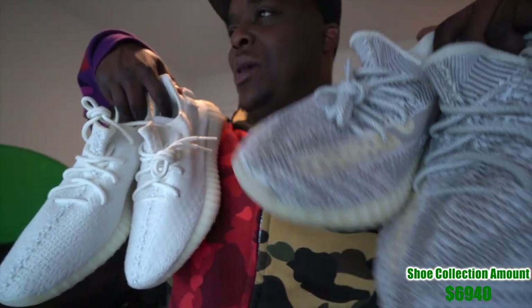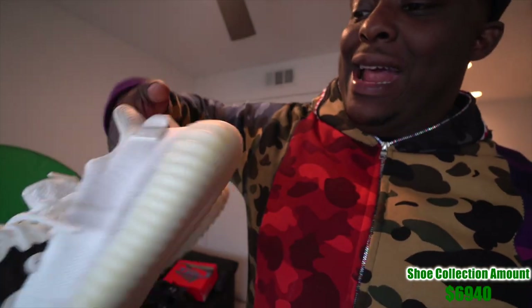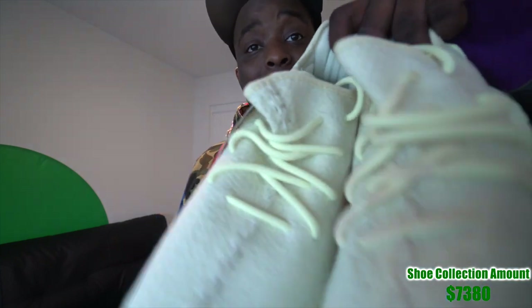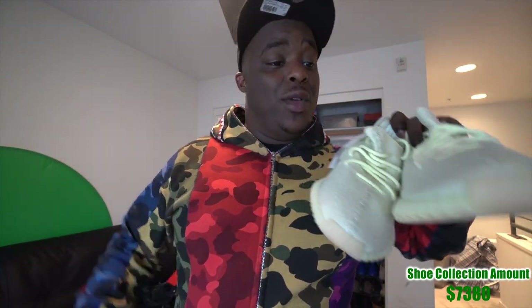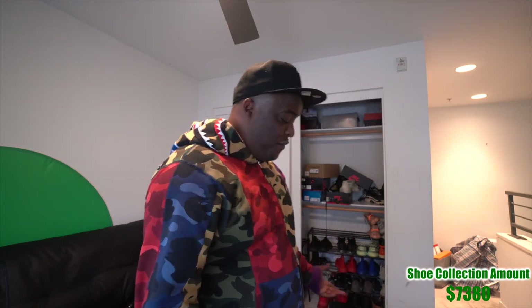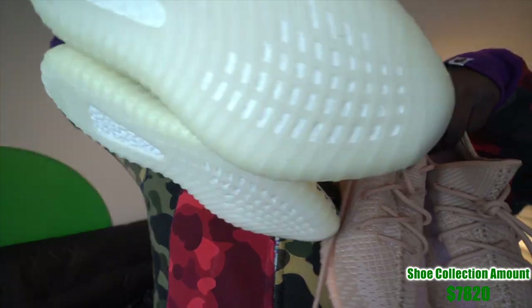We have a second set of Yeezys — an all-white pair I never wore, and another I wore about four times. That's four pairs of Yeezy 350s total. Then we have another pair of yellow Yeezys I never wore, and a pair I wore twice. That's six pairs of 350s right there.